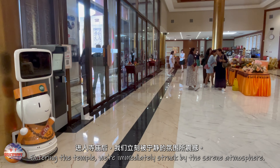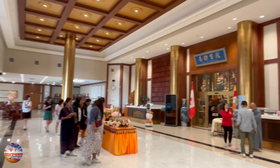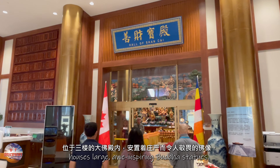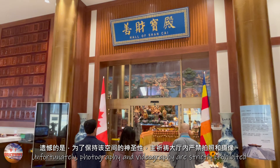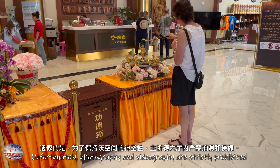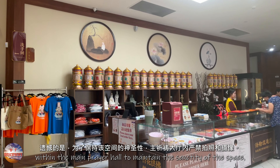Entering the temple, we are immediately struck by the serene atmosphere. The main Buddha hall, located on the third floor, houses large awe-inspiring Buddha statues. Unfortunately, photography and videography are strictly prohibited within the main prayer hall to maintain the sanctity of the space.